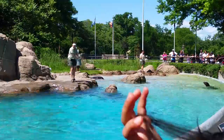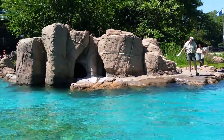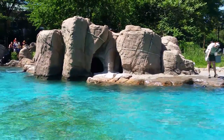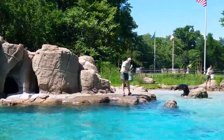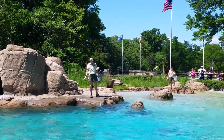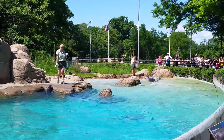We like to do sea lion training for many reasons. It gives us an opportunity to get a closer look at our animals and monitor their physical health. Training is also important for their mental health, as it gives the sea lions tasks to do and challenges to think about. By training the sea lions to station themselves in different areas of the pool during feeding, the keepers are able to make sure everyone gets their share.